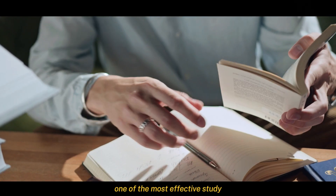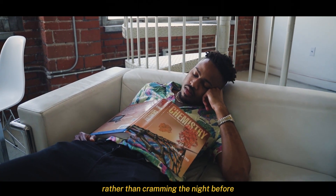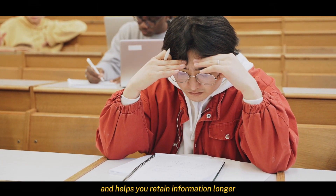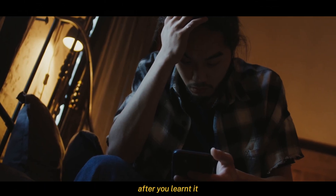One of the most effective study methods is spaced repetition. Rather than cramming the night before, space out your study sessions over time. This method reinforces your memory and helps you retain information longer instead of forgetting it immediately after you learned it.